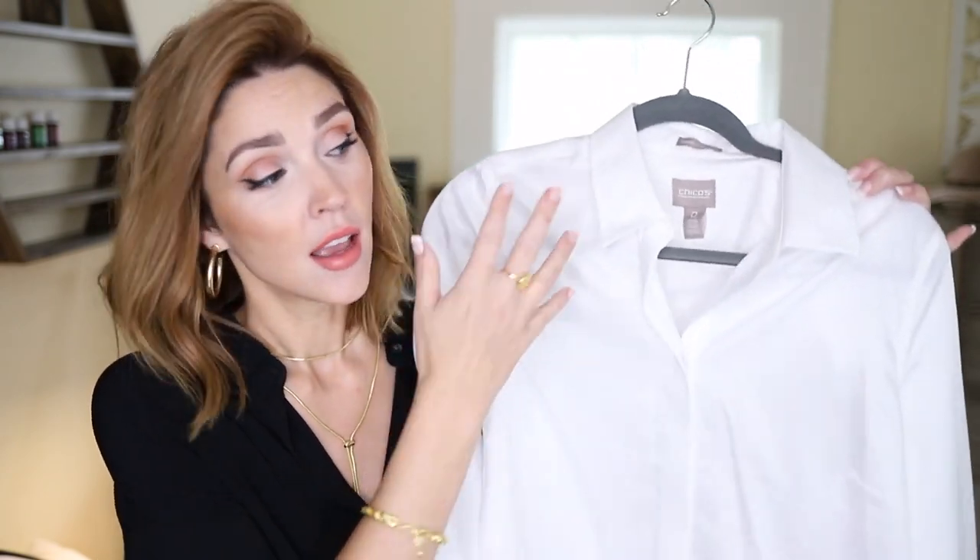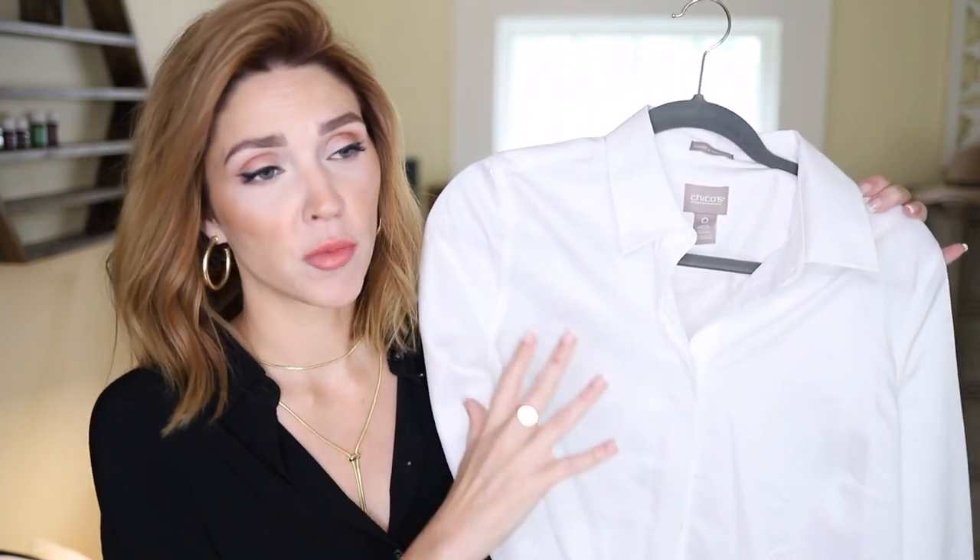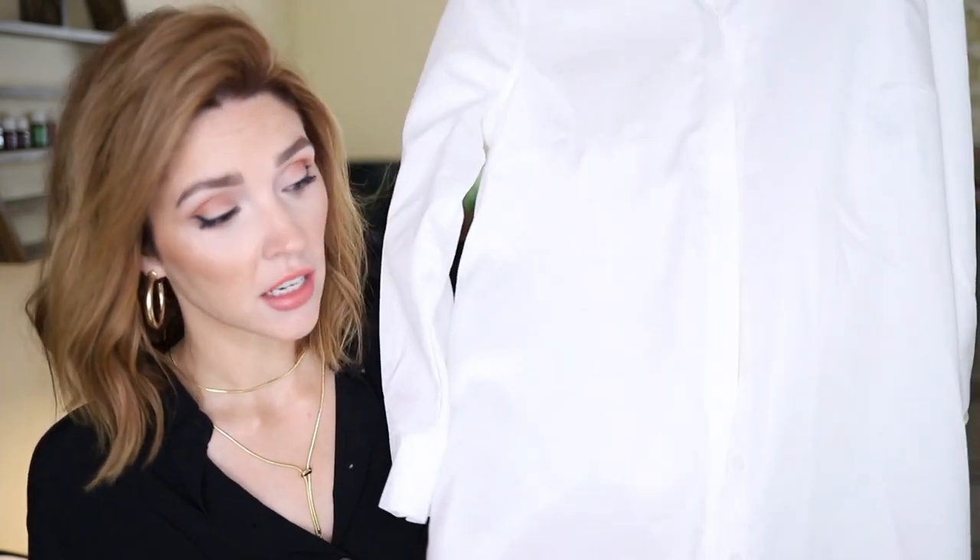If you've been around here for any amount of time, you probably already know my love for a good, simple, white button-down shirt. This is arguably one of the most versatile pieces in any wardrobe. I love this particular one from Chico's because it is long tunic length and it works really well underneath things for that purpose. There are so many different ways you can style this.